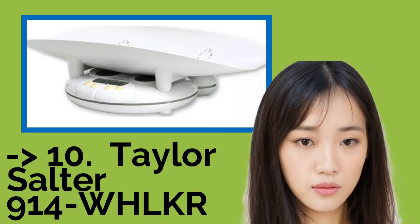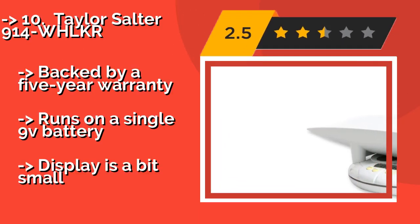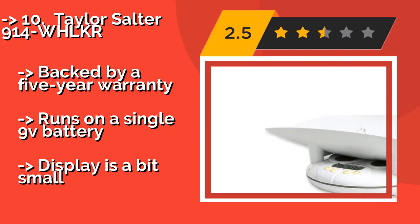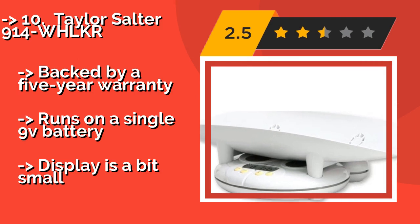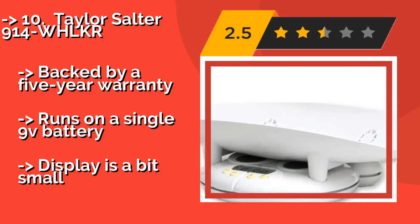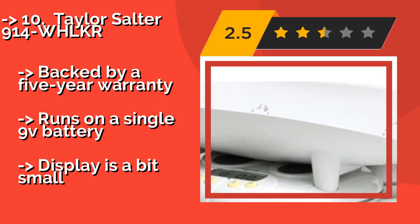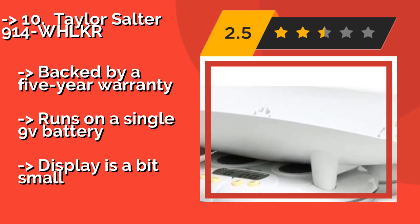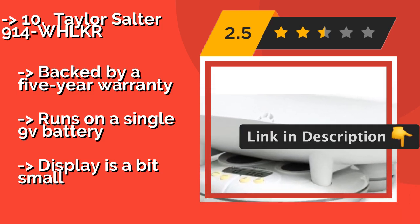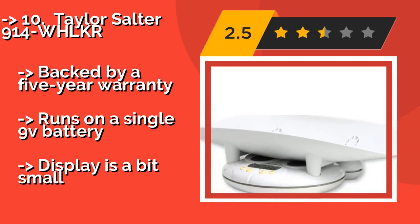The Taylor Salter 914-WHLKR, designed for babies, features a fun and cute design. Around $54, it works equally well for animals that weigh less than 44 pounds. It offers both a hold function and a zero button to help ensure you get an accurate measurement. Backed by a five-year warranty, it runs on a single 9V battery, but the display is a bit small.